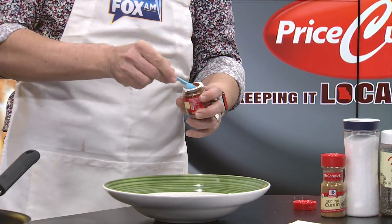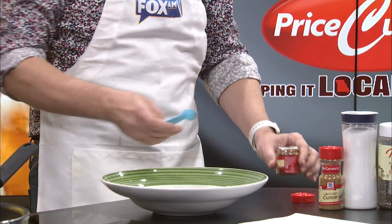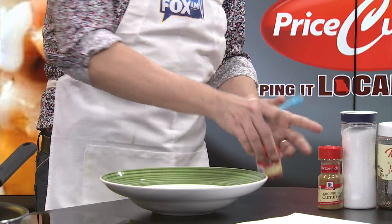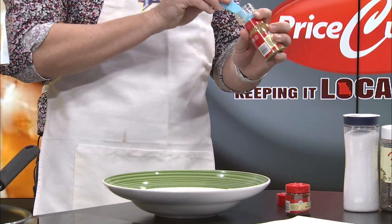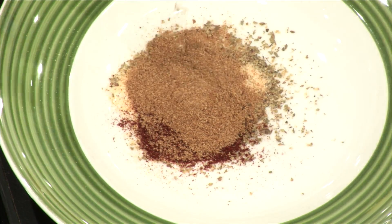Two teaspoons of chili powder — love me some chili powder. You're doing a good job over there. One — and you're going to do cumin. I love the smell of cumin. Two teaspoons cumin. And this says salt and pepper, but there's no amount — it's just to taste.